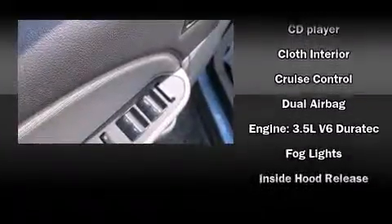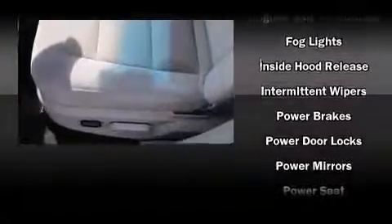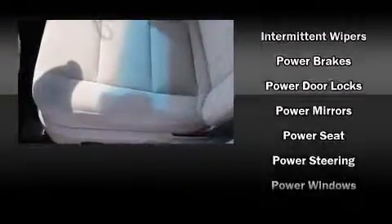Additional safety features include brake assist, ignition disabling, and four-wheel disc brakes with ABS. This car was designed with safety in mind, allowing you to drive with even greater assurance.